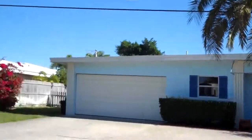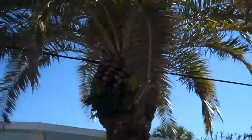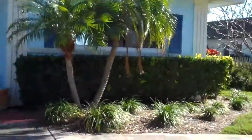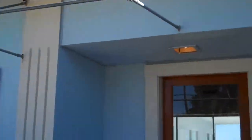Here we are at the front of the house. I love it — it's so simple. The simplicity of this house is what strikes me. Come through the front door and we've got beautiful sparkling terrazzo floors and lovely wood ceilings.